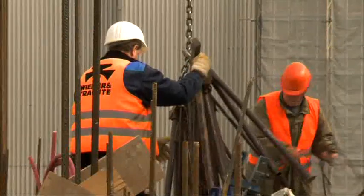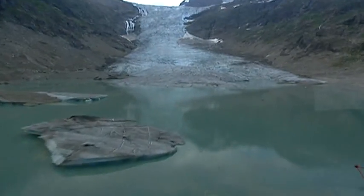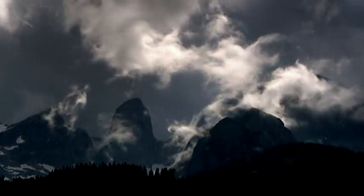Climate change proceeds even more rapidly than the building activity of man. Global warming causes permafrost to melt and ocean levels to rise. Geological and climatic change contribute to the incidences of landslides, rockfalls, mud movements, debris flows and flooding.